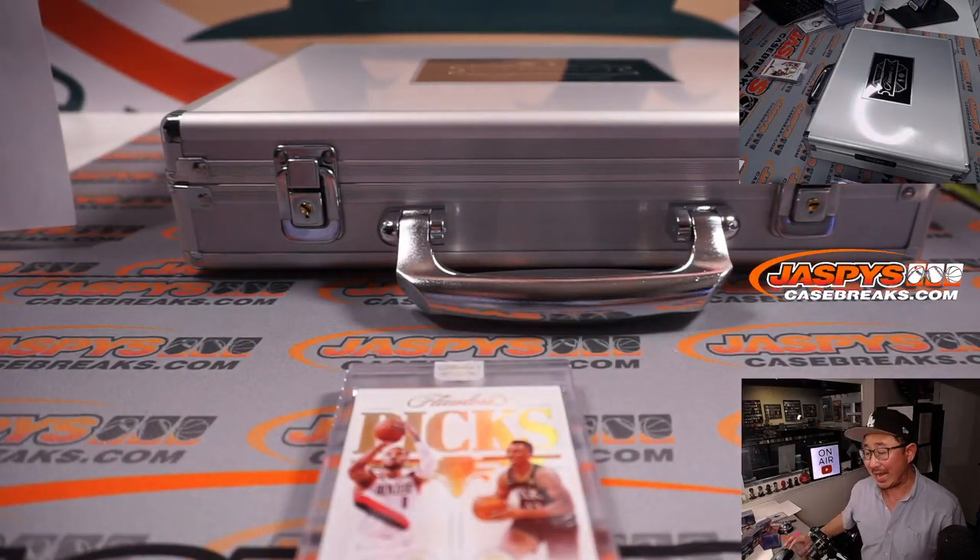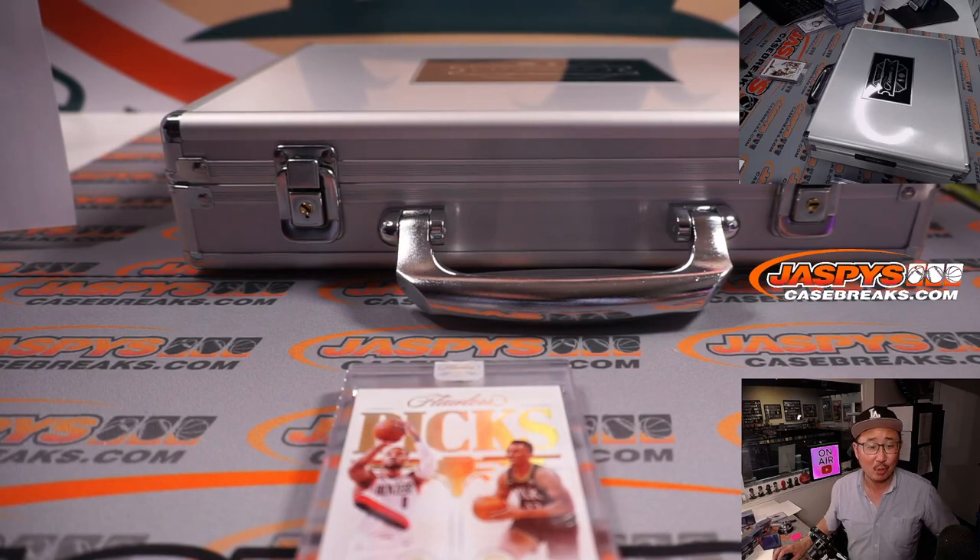Now the case is closed on Flawless. We got another case in the store — our last case for the time being until we get more. We've been able to snag one or two cases at a time from our distributors, so keep your eye out for more. There is one more on the site right now at JaspiesCaseBreaks.com — check it out. We'll break that with you maybe tonight. We'll see you next time. Bye-bye.